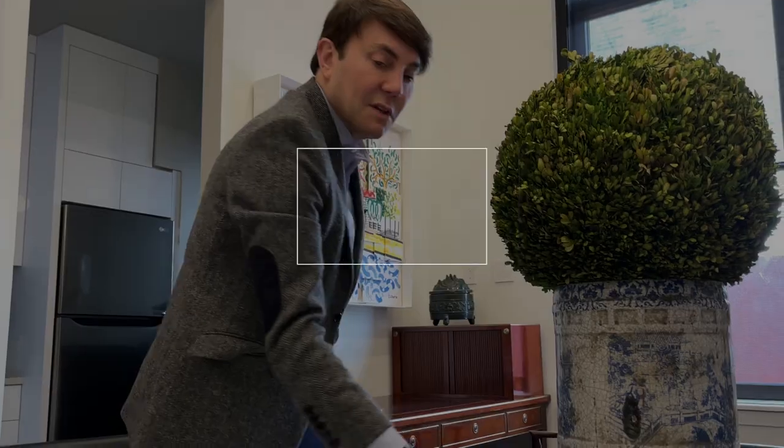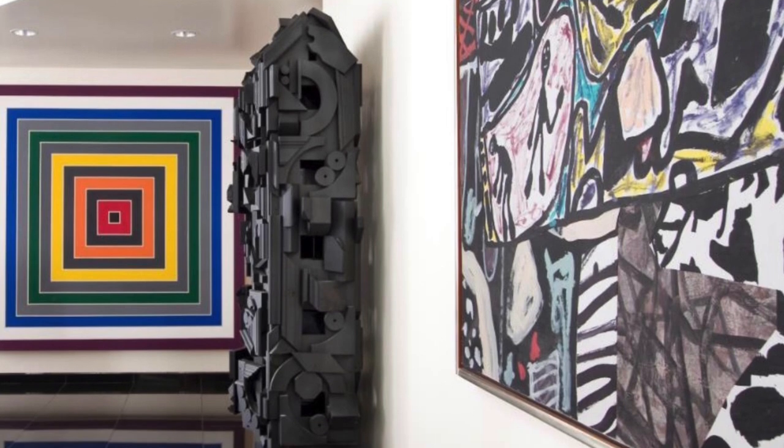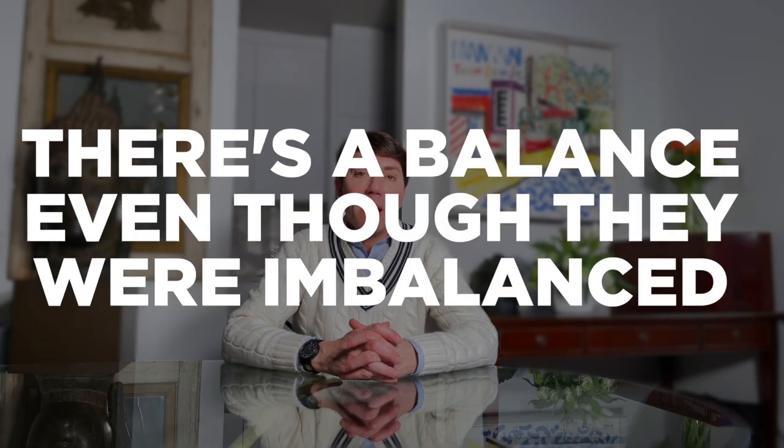Apparently I was the original mix master. It was my moniker conferred upon me by the editors at Traditional Home Magazine when I first started out back in '94, '95, because I was able to juxtapose forms and do it in such a way that there was a balance even though they were imbalanced. But I was able to play with these forms and shapes to make something feel very balanced.